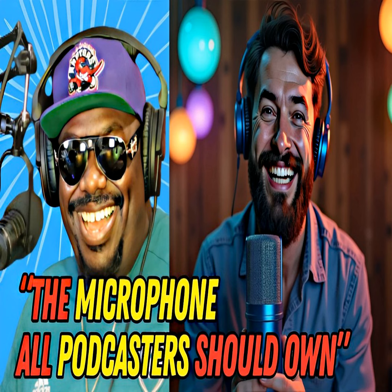The built-in gain control and mute button make the Blue Yeti incredibly user-friendly. These features make it a powerhouse for podcasters who want professional sound without a complicated setup.